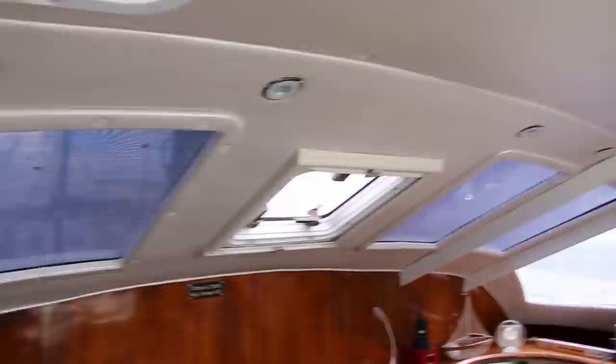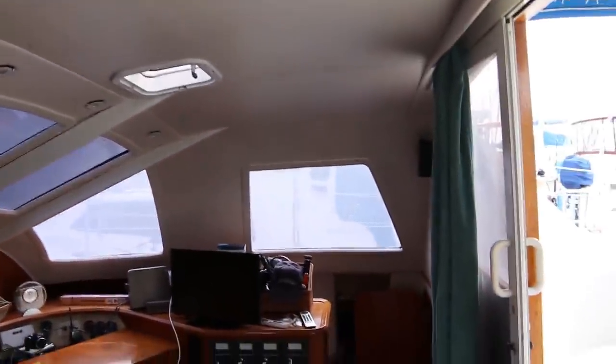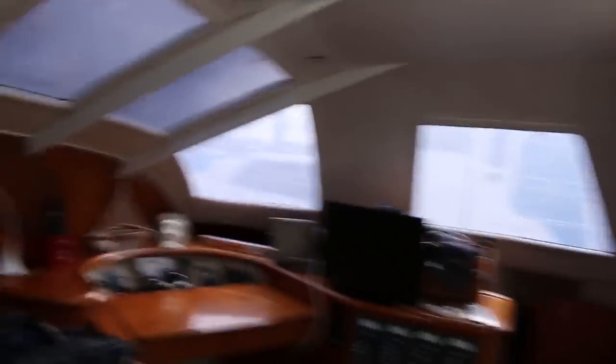Even up here on deck there's great visibility. Shade cloths over all the windows to darken them, plenty of hatches for light, and plenty of inside lighting as well. The big double door opens up into the rear cockpit.